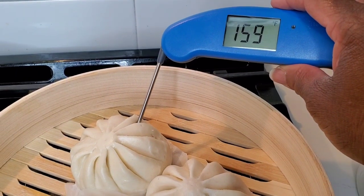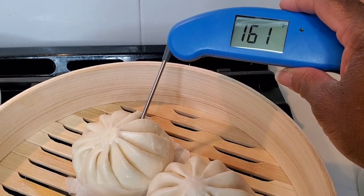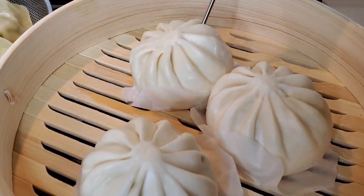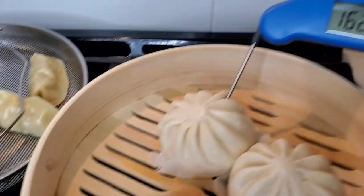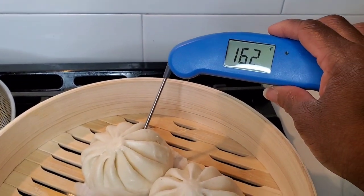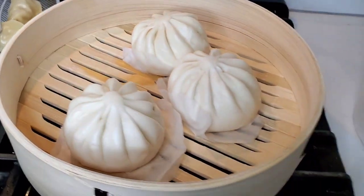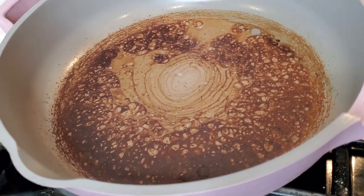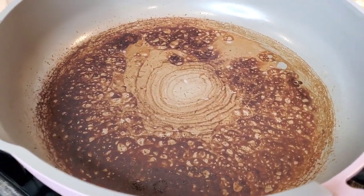Let's check the temperature on these buns — they're getting there but not quite at 165°F yet. The water boiled out of the pan before these were fully heated. So be aware of that. I'm going to let this cool off, then wash it out and see what we're left with.